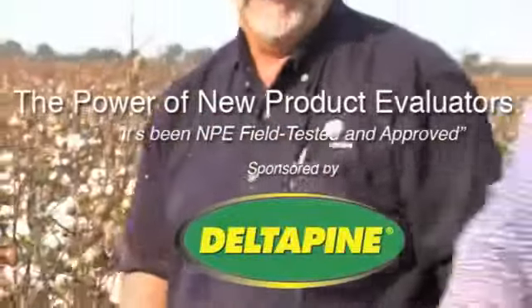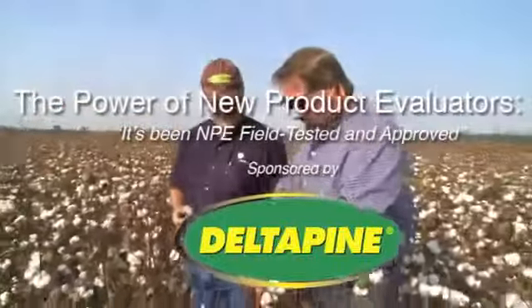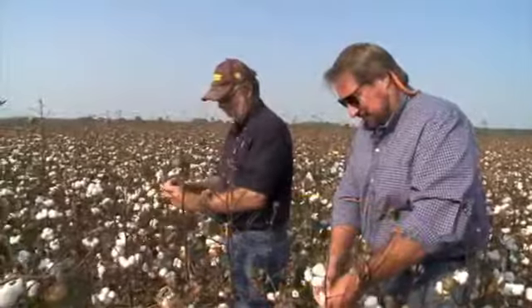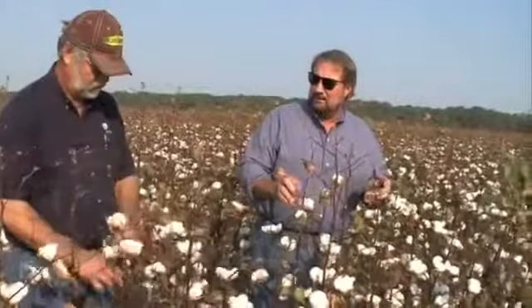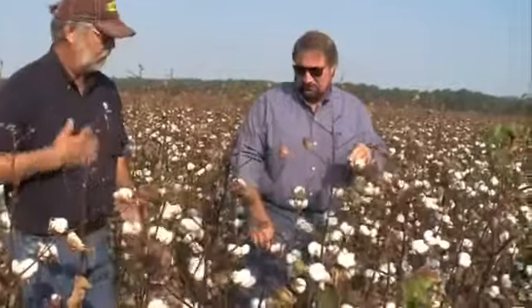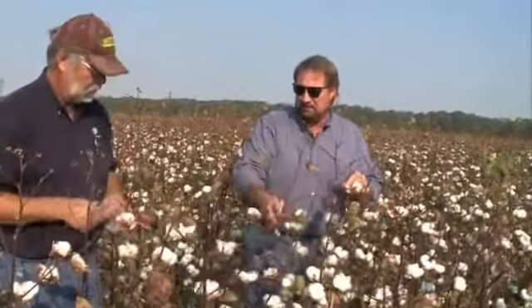Delta Pine's New Product Evaluator program, making available large-scale seed variety evaluation plots, is creating wide interest across the cotton belt. We visited Arkansas cotton grower Terry Simpson to learn more about this reaction.